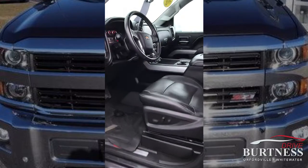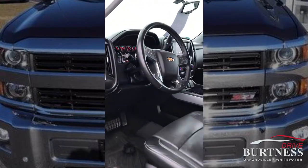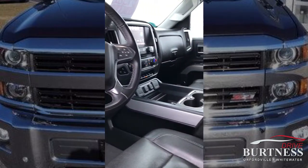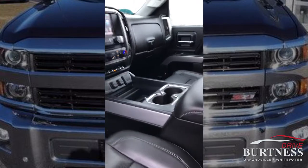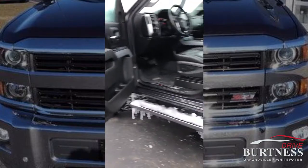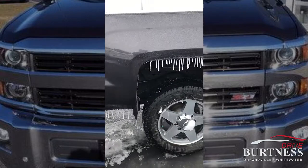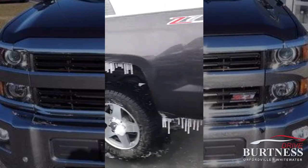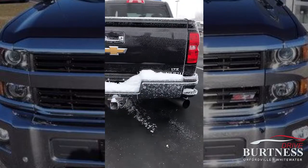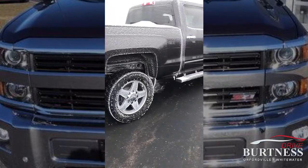A very nice truck. It has memory seats, integrated trailer brake, heated seats, remote start. It has a running board, tonneau cover, LTZ, Z71 package. It's definitely a very nice truck.